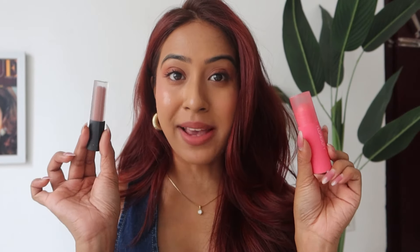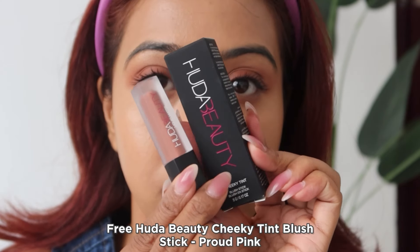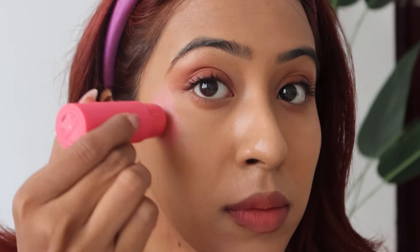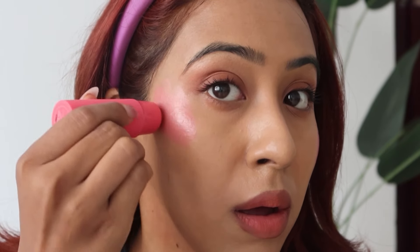The best part of the Huda Beauty haul was that I got the blush and lipstick for free. The blush is full size and retails for 2,000-something, so I was happy to try it. I've never tried Huda Beauty blushes before — this one is a blush and highlighter in one. It's a little on the pale side but builds up, giving a very nice glowy, dewy, almost wet-skin finish.